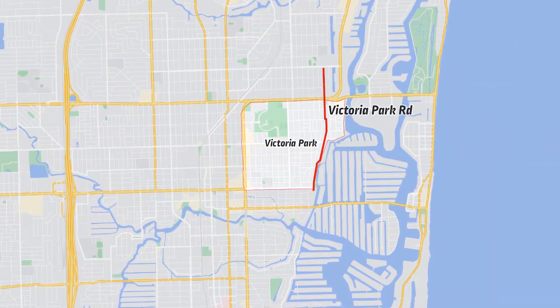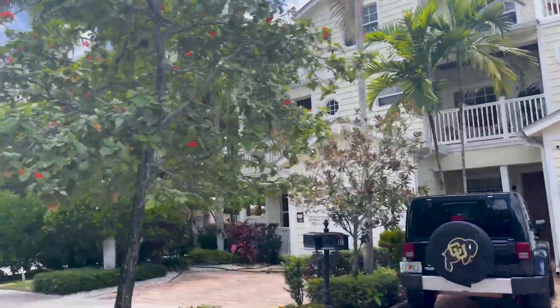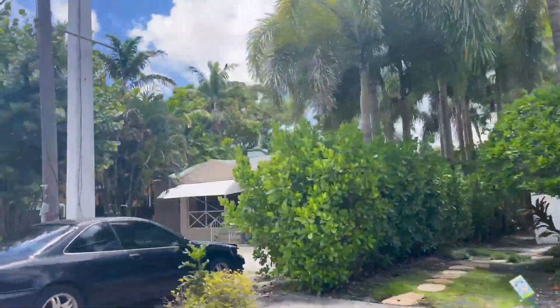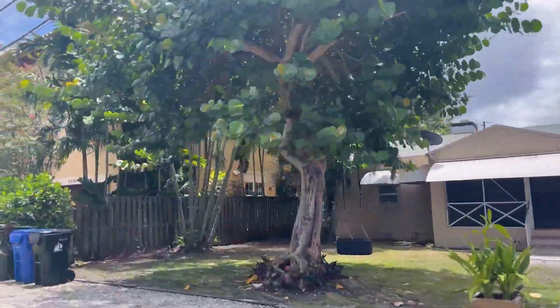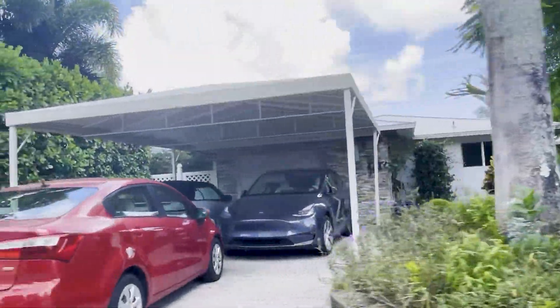Here we are just walking down Victoria Park Road. You'll see some of the diversity of the architecture here, which lends a lot to Victoria Park's charm. You'll see what they call Florida Cracker Houses — the way they were put together back in the 40s and 50s. A lot of folks who were fortunate enough to pick up a property here 15 or 20 years ago will have seen some massive appreciation.